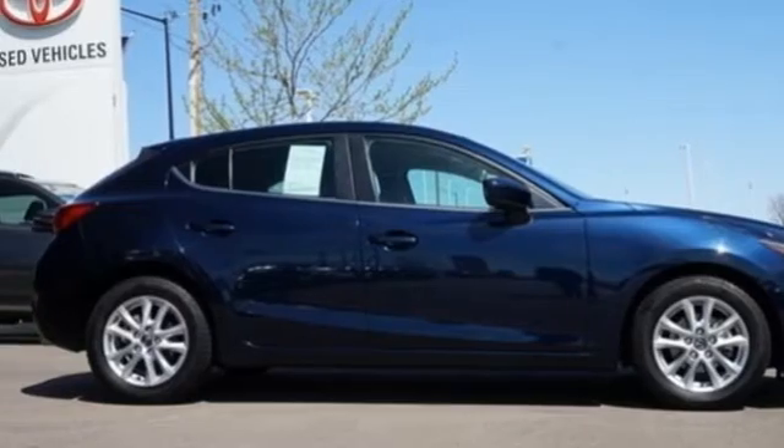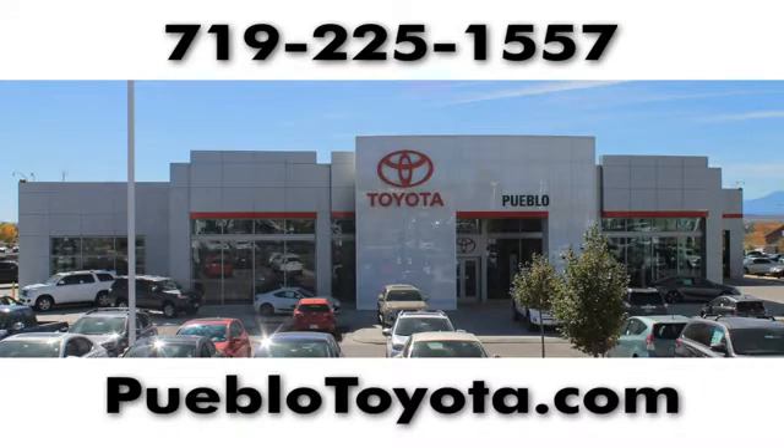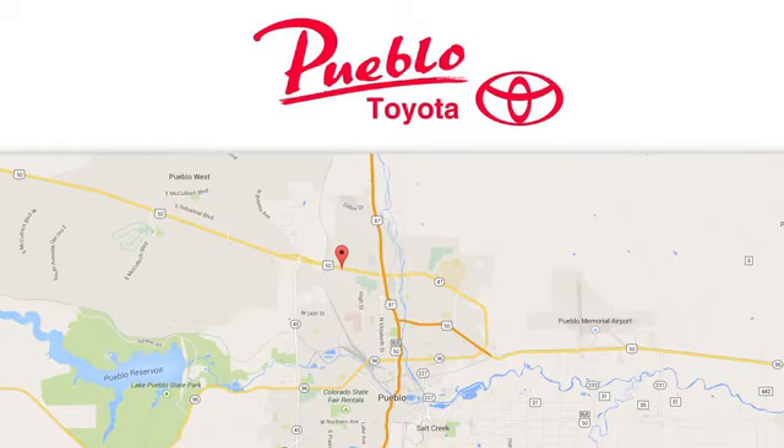Take it for a test drive today. You'll find it all at Pueblo Toyota. Call, click, or stop in today. We're conveniently located at 2220 US 50 West in Pueblo, Colorado.